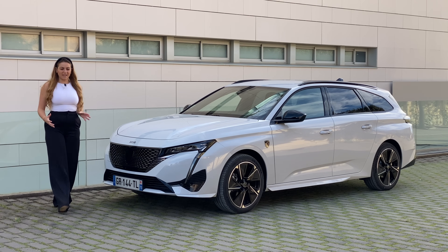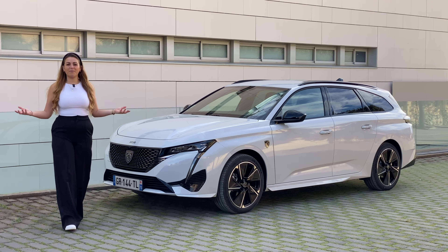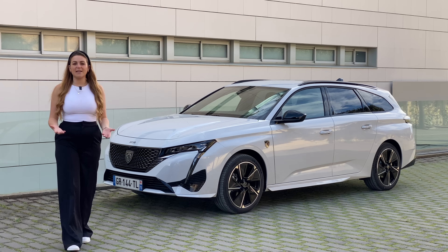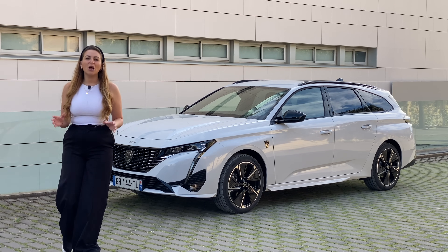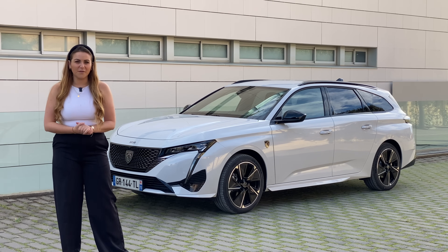When it comes to the perfect combination of styling and practicality, well, you just can't beat an estate. But as we move into the electric revolution, more and more of our larger accommodating cars are becoming SUVs.